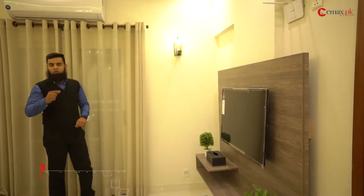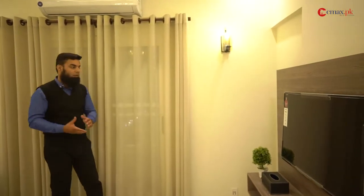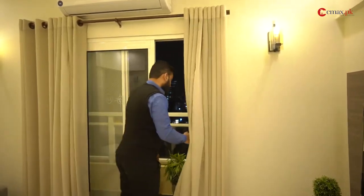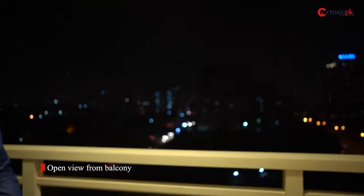This TV lounge is the best part of this apartment. I would like you to see yourself in this apartment — it will look good for you. For this apartment, we are looking at this view.